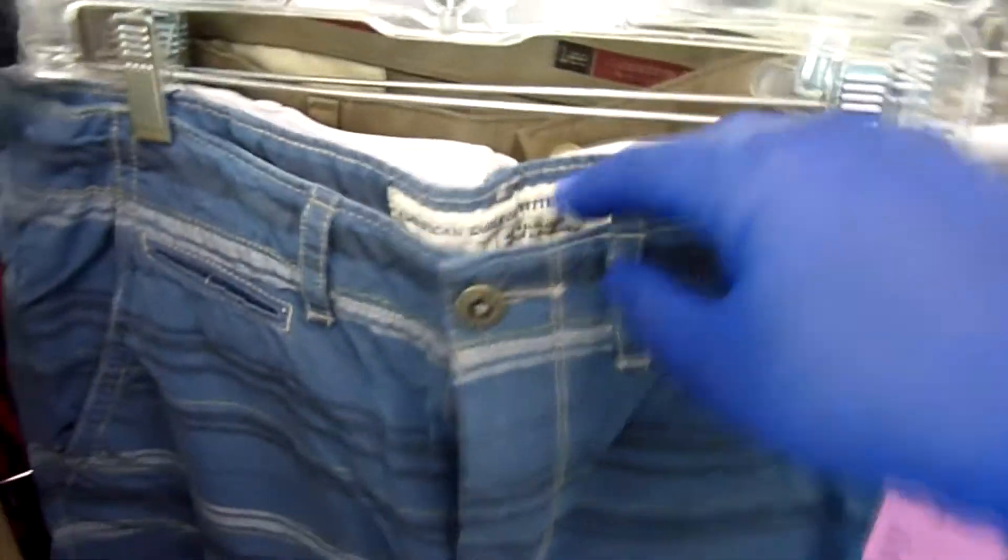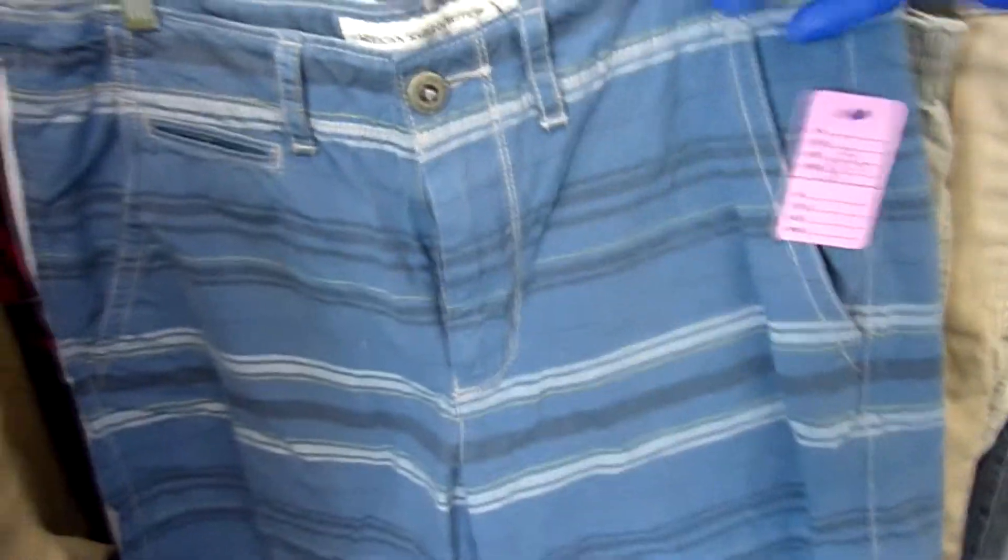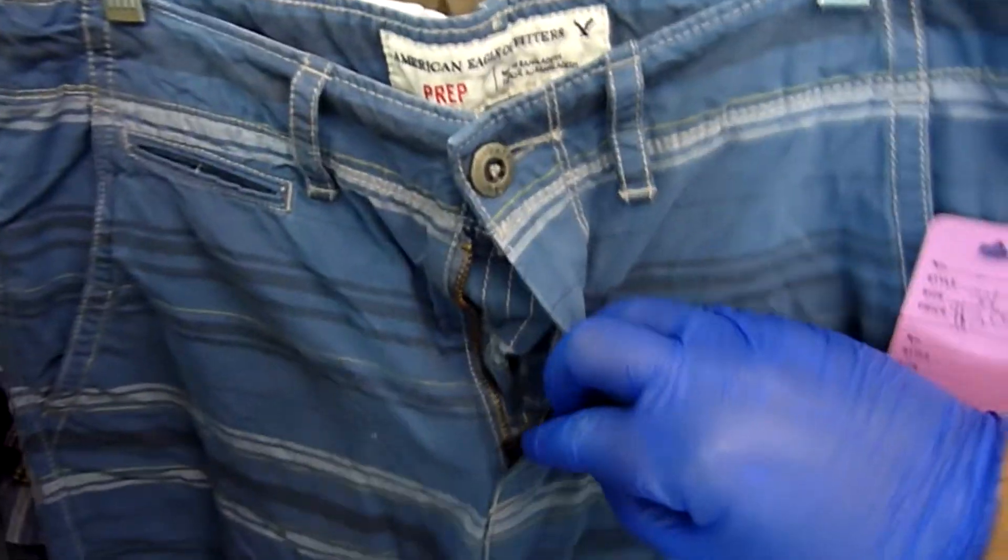I also noticed these American Eagle prep shorts — blue with some stripes, in great condition. I believe they were asking three bucks for these. Comps were looking pretty good and I know I'll be able to ship them first class when they sell, so that should be very cheap. I went ahead and picked these up too.